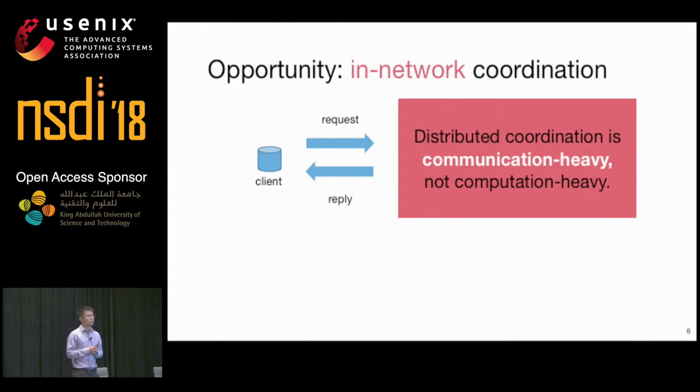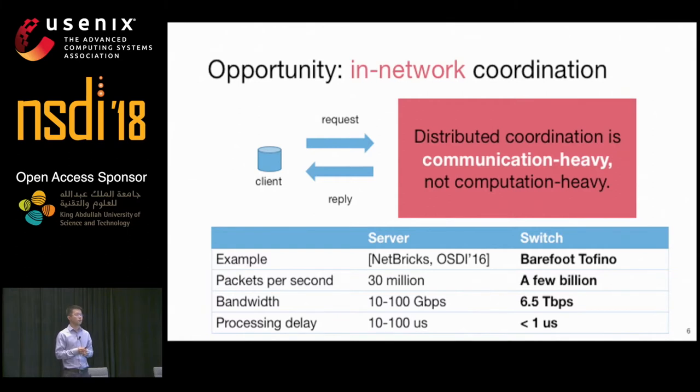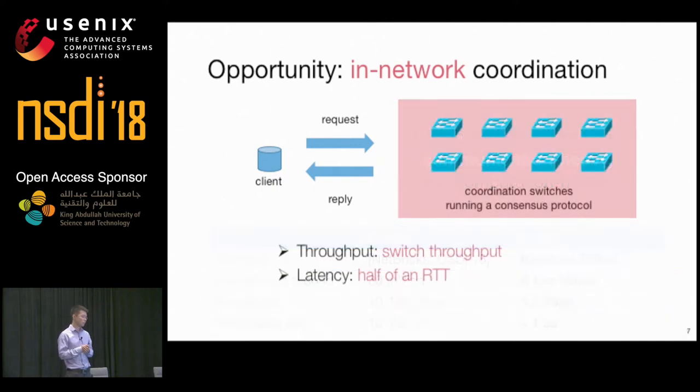Our observation is that the workload of distributed coordination is communication-heavy instead of computation-heavy. As such, servers as general-purpose computing devices are not well suited to implement coordination services. Switches, on the other hand, are optimized for I/O — they provide orders of magnitude higher throughput and lower latency than a commodity server. Therefore, we propose an in-network approach for coordination that replaces the coordination servers with high-speed switches, providing orders of magnitude higher throughput than a server-based solution.